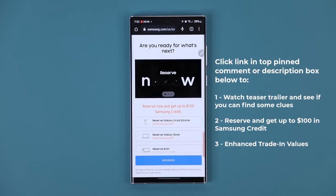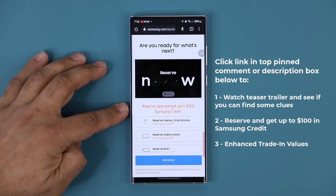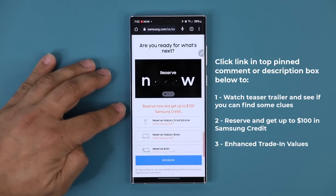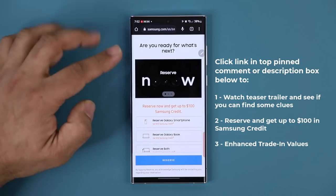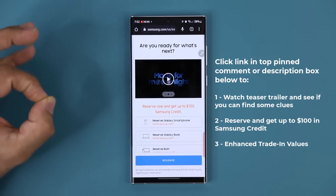Once you click the link, you're going to be at this website. You can see right here, if you reserve now there is no obligation to buy. If you reserve, you are going to be getting up to $100 Samsung credit — that's basically just free money. And then you have this graphic here, and if you swipe over, you are able to watch the trailer.